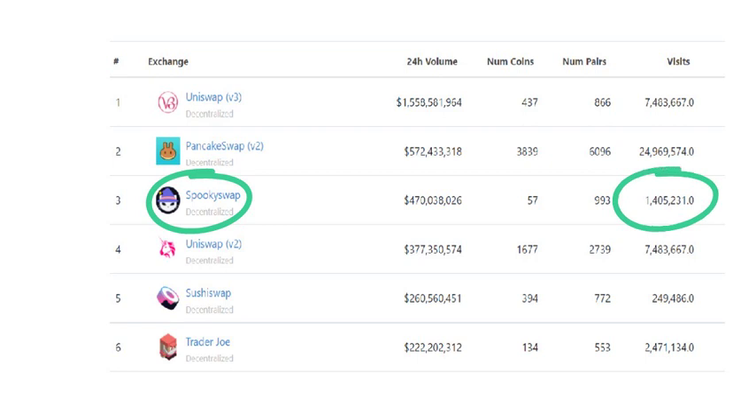The 24-hour volume of 470 million ranks SpookySwap number three DEX in terms of dollar volume, right below Uniswap and PancakeSwap, but higher than SushiSwap and Trader Joe's.